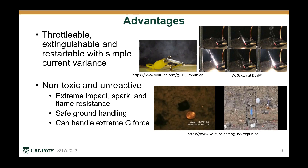ESP thrusters are also easily throttlable, extinguishable, and restartable with a simple voltage or current variance, as displayed in this video. HiPep is also non-toxic and very unreactive, with extreme impact resistance, spark resistance, flame resistance, resistance to extreme accelerations, and it can be handled very safely on the ground. Its flame resistance is emphasized in this video.